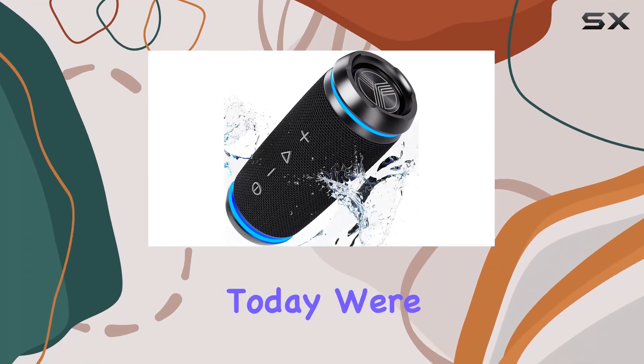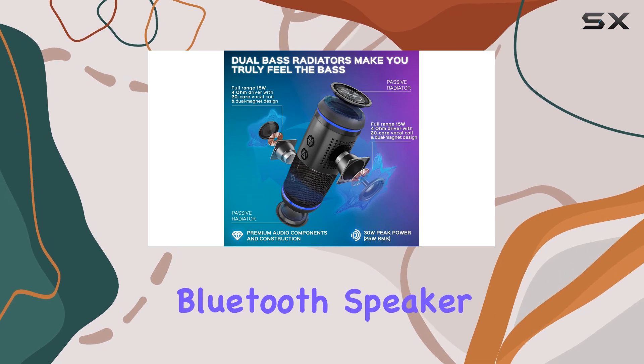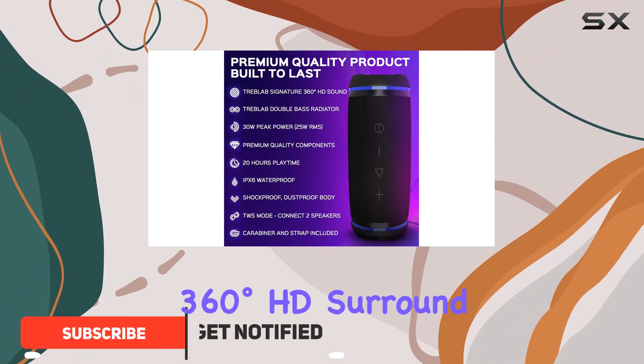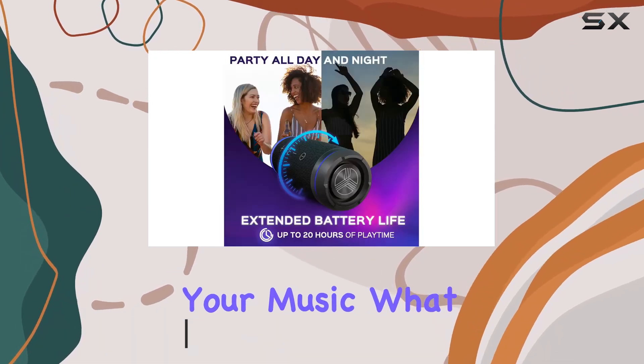Today we're diving into the Treblab HD77 wireless Bluetooth speaker, and it's a game changer. The 30W stereo speakers create an immersive 360-degree HD surround sound experience that truly elevates your music.